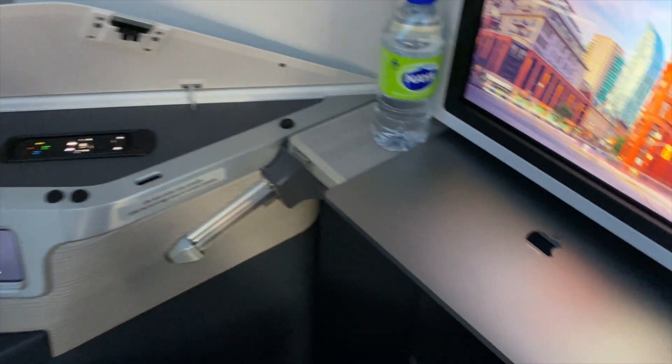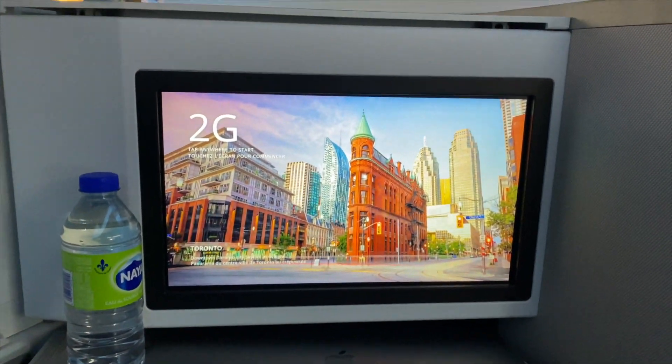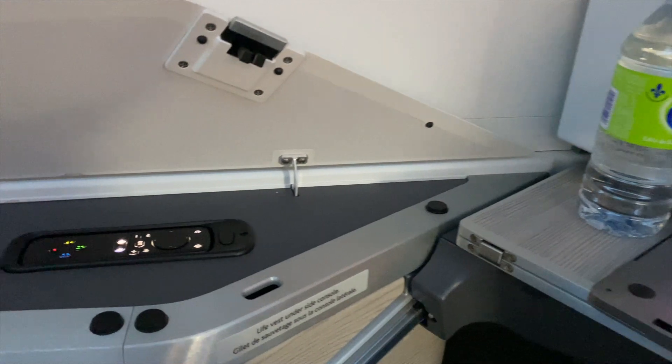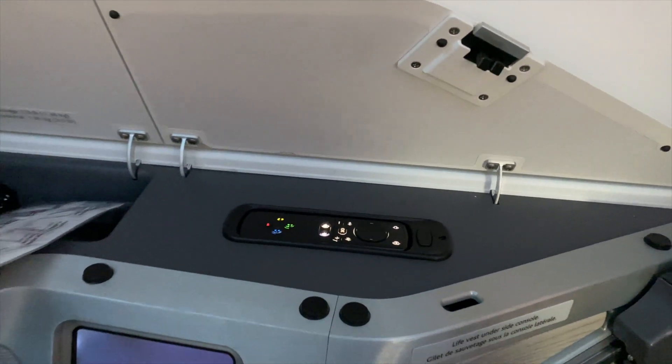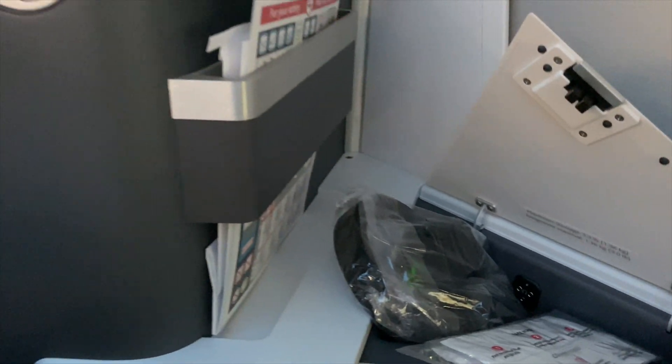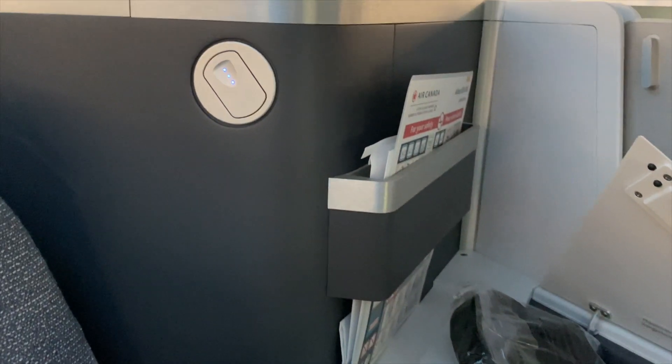My husband and I were sitting in seats 2G and 2K. There were no pre-departure beverages offered, but instead a bottle of water on the table. There was also no amenity kit, probably due to it being a relatively short flight.